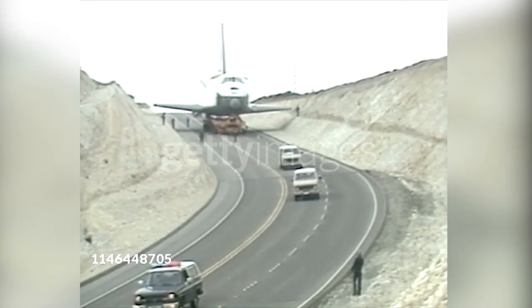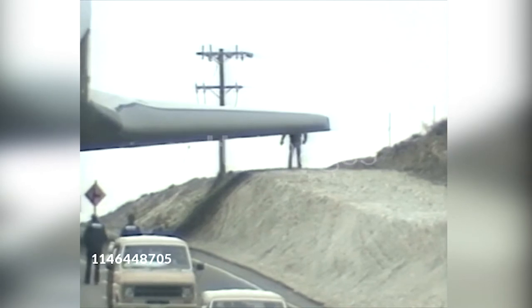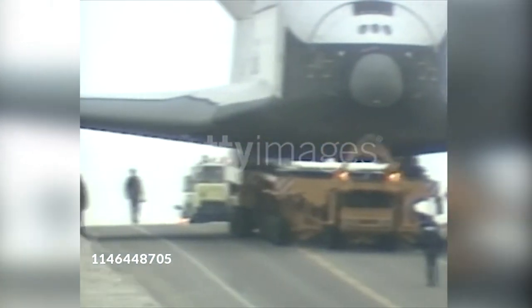The landscaping of 10 miles of Californian interstate highway has been re-sculptured to enable the shuttle to travel from its landing ground to its launch pad.